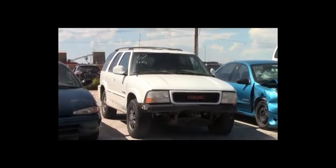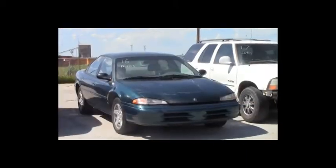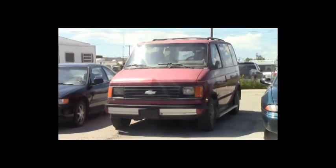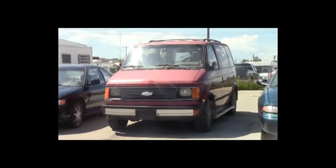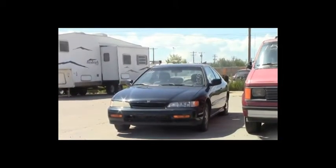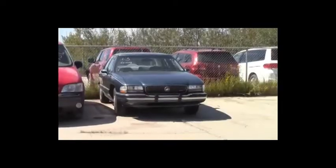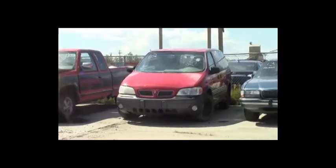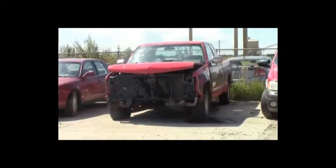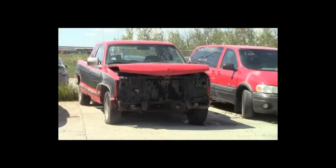Lot number 17: 1995 GMC Envoy, V6, AOT, 4x4, loaded, power leather heated seats, power center. Lot number 16: 1994 Chrysler Intrepid, V6, AOT, loaded, power seat, 170K. Lot number 15: 1988 Chevy Astro Van, V6, AOT, loaded, power center. Lot number 14: 1994 Honda Accord, loaded. Lot number 13: 1992 Buick LeSabre, V6, AOT, loaded, power seat, 170K. Lot number 12: 2000 Pontiac Montana, V6, AOT, loaded. Lot number 11: 1992 Chevy 1500 Extended Cab Short Box, V8, AOT, loaded.